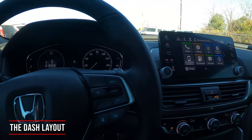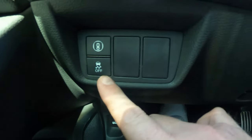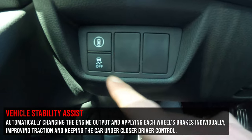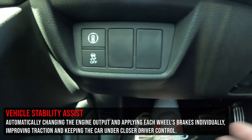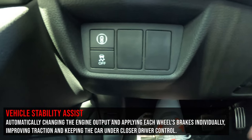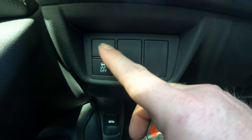Let's talk about the dash. Starting on the far left, the first button is Vehicle Stability Assist, which works with traction control. If you go into a skid, it transfers power to whichever wheel has better traction. It's always on and running. Above that is the Honda Sensing button — pressing it pulls up a menu screen with the key Honda Sensing features.